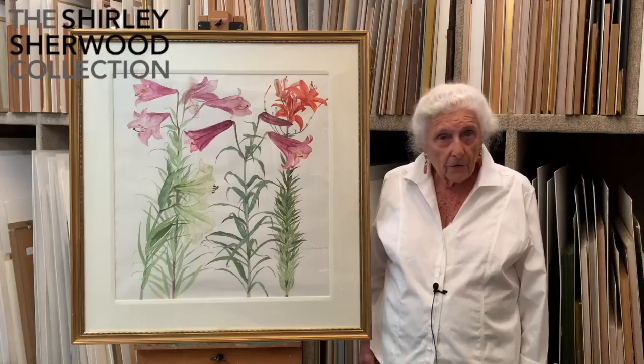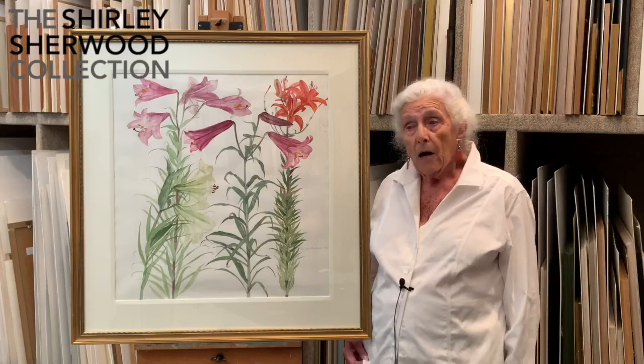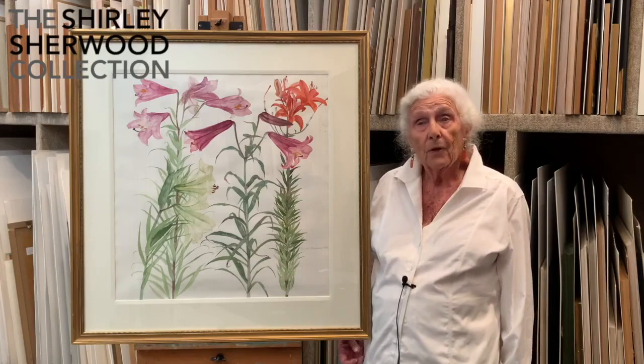The lilies were painted by Dame Elizabeth Blackadder. She painted it in 1989 and I saw it in an art gallery window from a cab in 1993. I went back and bought it because I'd been trying to get a painting of hers for some time.